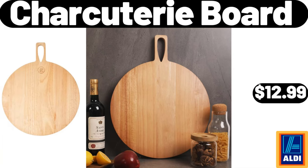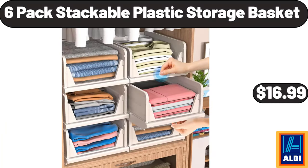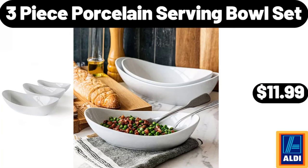Charcuterie board $12.99, 11-inch enameled wok round mat $26.99. 6-pack stackable plastic storage basket $16.99. Friends, what do you think about the prices of the products? Are they too high? Please share your thoughts with us in the comments. Tefal platinum stainless steel 14-piece cookware set $119.99.